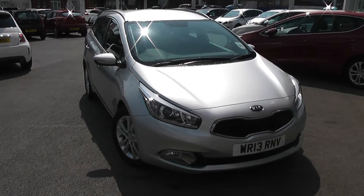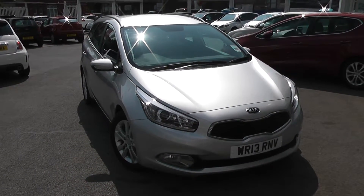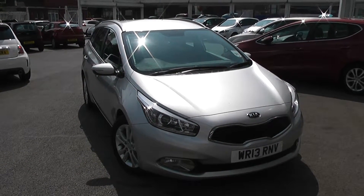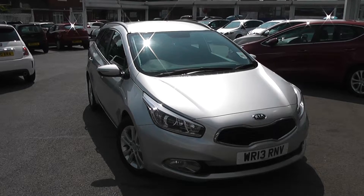Welcome to Wessex Garages Used Cars Online. We have the Kia C2 EcoDynamics. This car is registered to a 13 plate. It's a 1.6 litre diesel with manual transmission and it's finished in Silver Storm.